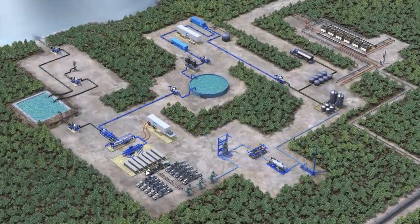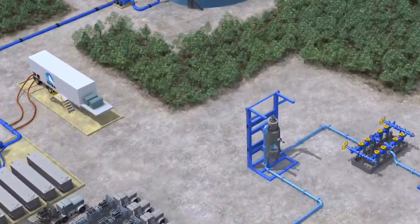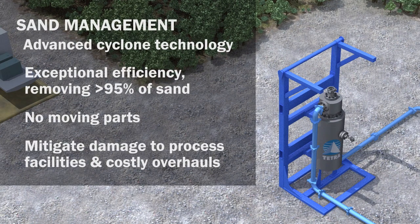The Tetra Sandstorm technology has no moving parts and is so efficient — particularly with smaller particle sizes — that it significantly reduces the need for downstream separators and prevents costly sand damage to production equipment.